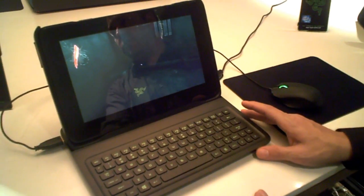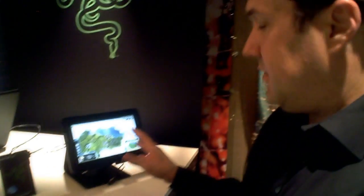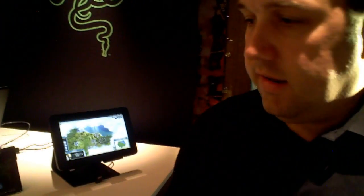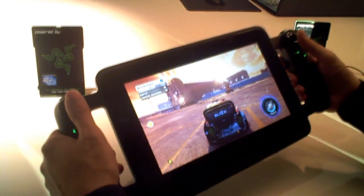The keyboard dock is scheduled to come out in Q3. The tablet itself is around two pounds. In the last mode — the console mode — we have the gamepad controllers, and we actually have the television mode as well.